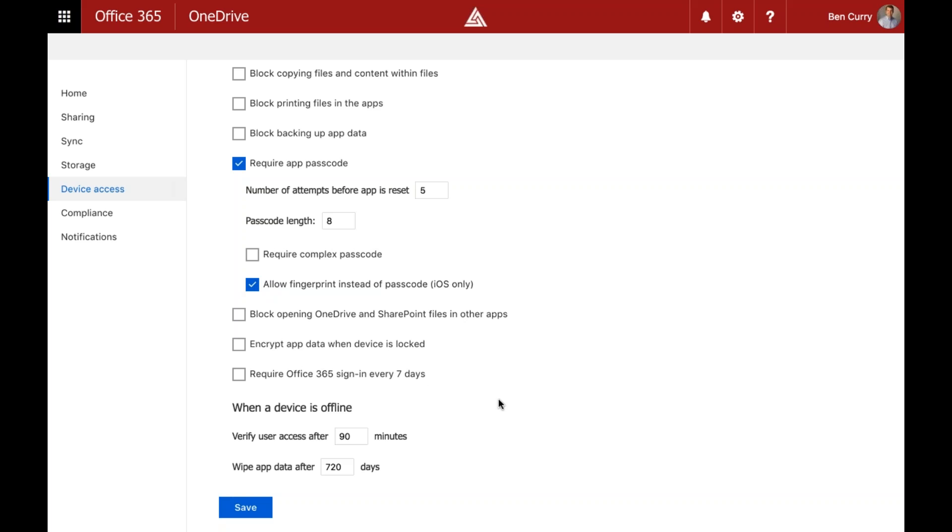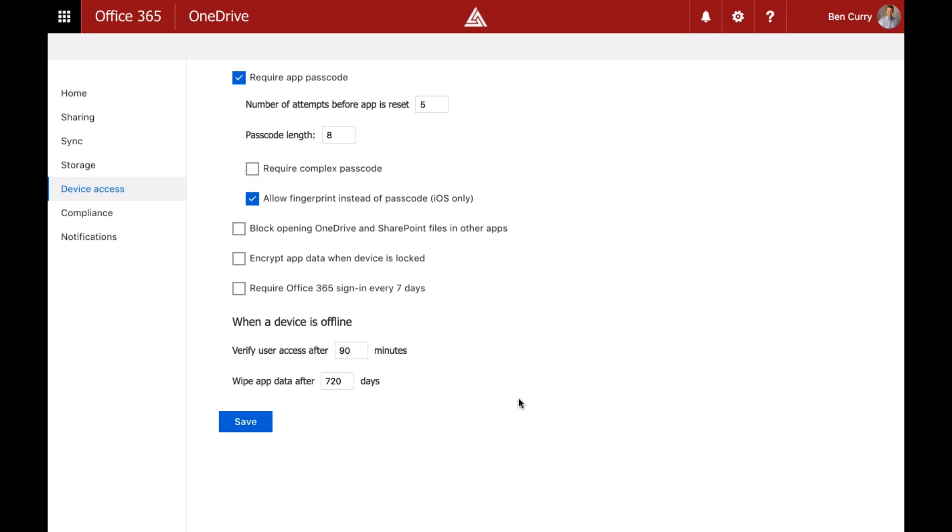This allows us to secure data on the mobile device without needing to own the device — it can still be BYOD. There's also a selective interval wipe: every 90 minutes we can require the user to re-authenticate, and we can have the app essentially wipe itself after 90 days. So if someone leaves your company and stops logging in, after 90 days they lose that data anyway.